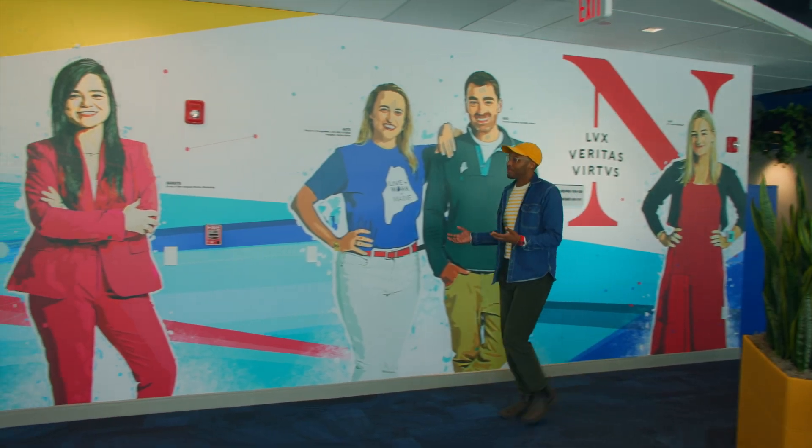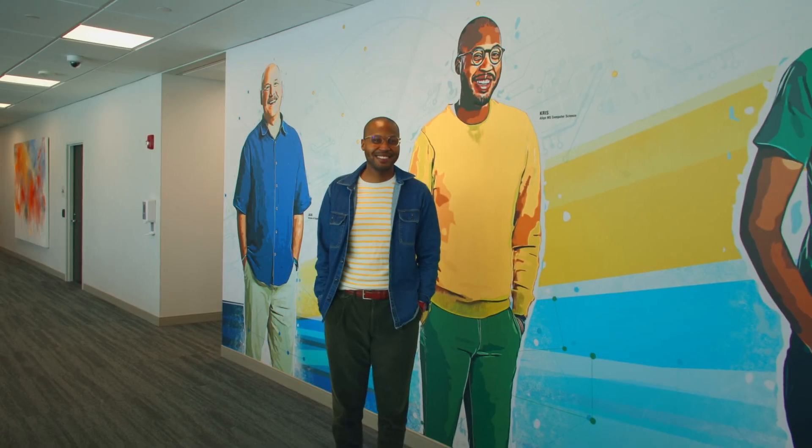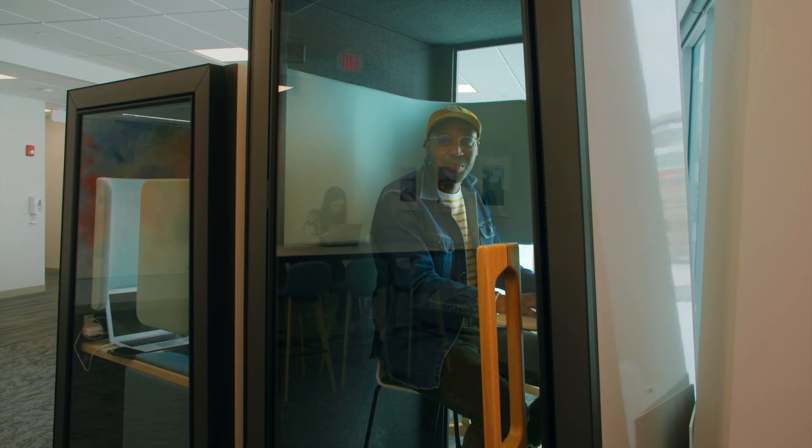And here's a mural of our best and brightest. It can get a little loud, but if you really want some quiet time you can come into one of our soundproof booths.